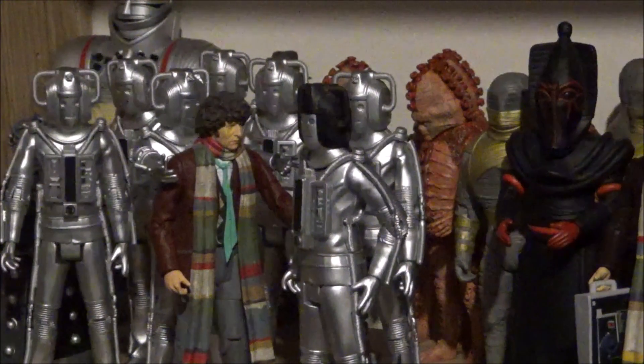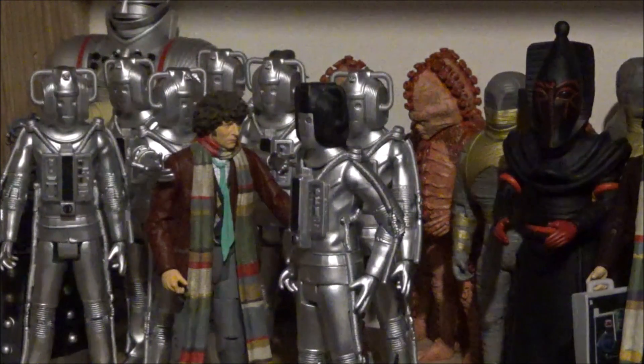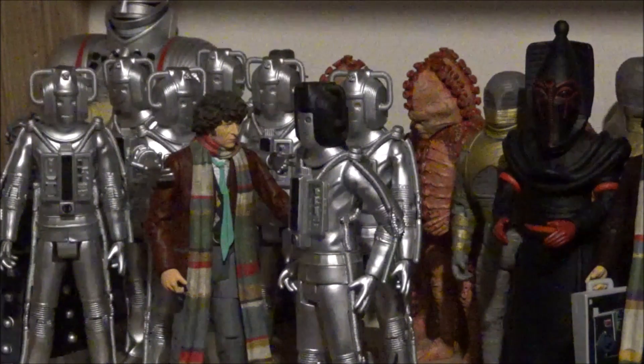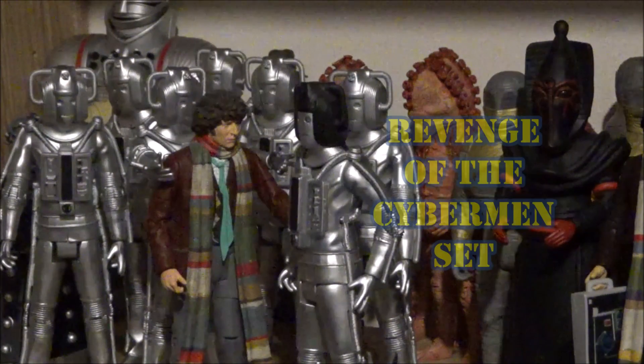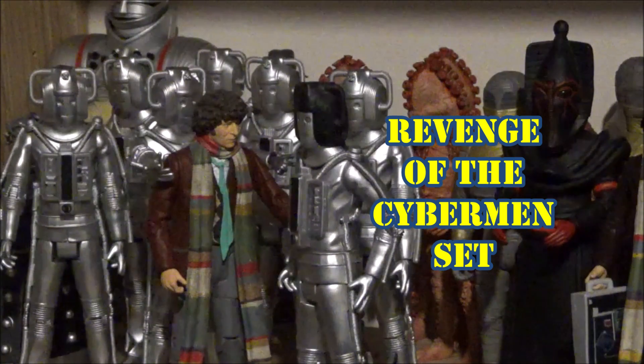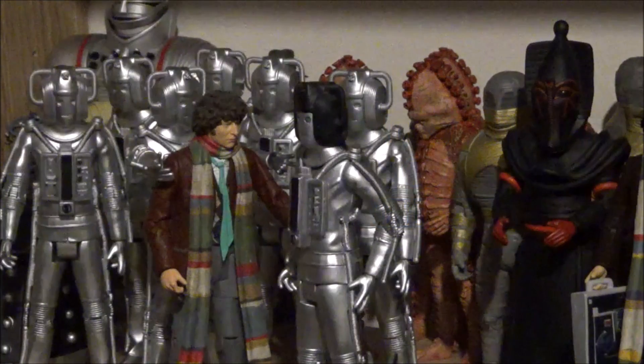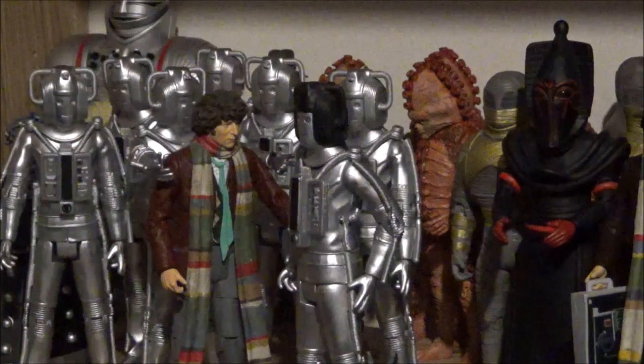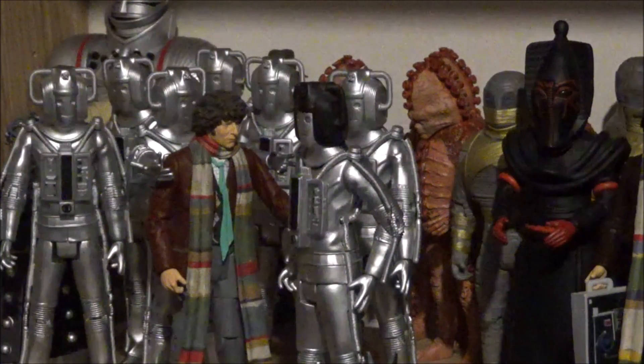Moving on to the Fourth Doctor — Tom Baker with the scarf and jelly babies. How about another Revenge of the Cybermen set, but this time not just two standard Cybermen and a Cyber Leader? How about one standard Revenge Cyberman, a re-release of Harry Sullivan in his blue outfit, and a brand new head sculpt of Sarah Jane Smith — Elizabeth Sladen. That would be the most amazing set if released in 2020.